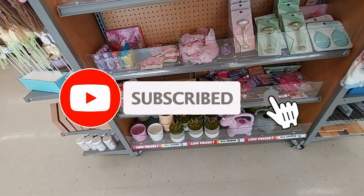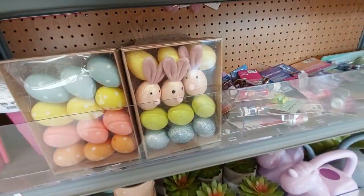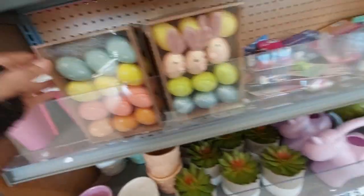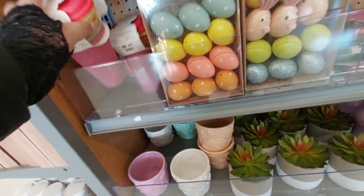Hey everyone, welcome back to Pink Rose Shopping! I'm here today at Big Lots. I see some little Easter eggs and stuff down here. What is this? Easter eggs with the bunny ears — how much are these? $4.99. And the speckled eggs too, and they have these little tumbler sets for five dollars.